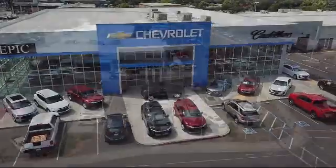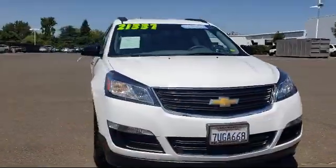Welcome to Epic Cadillac, and here's a look at another one of our great vehicles from our inventory.